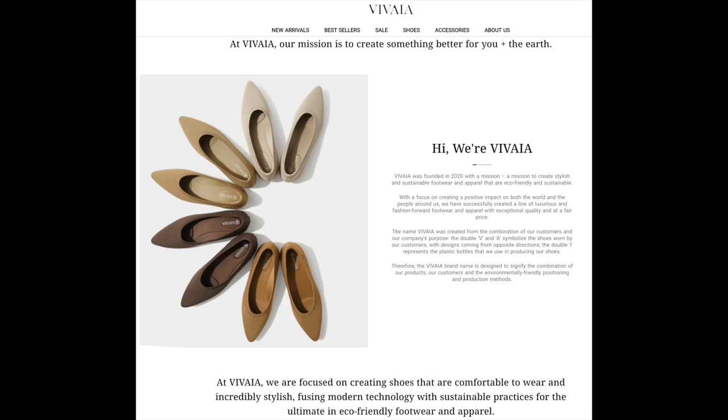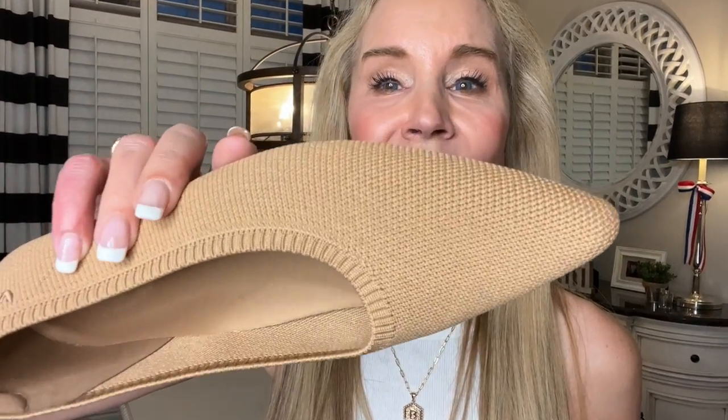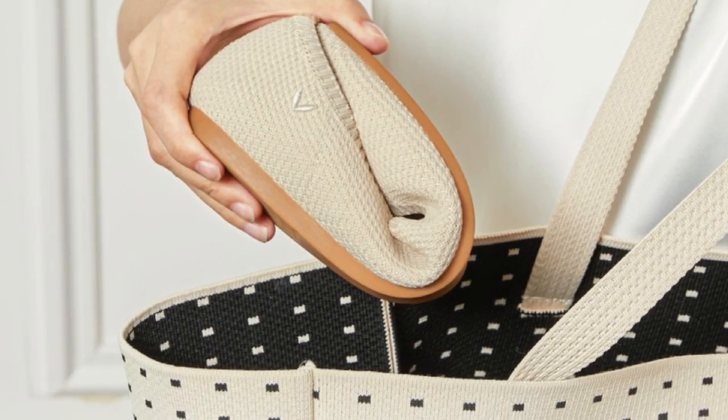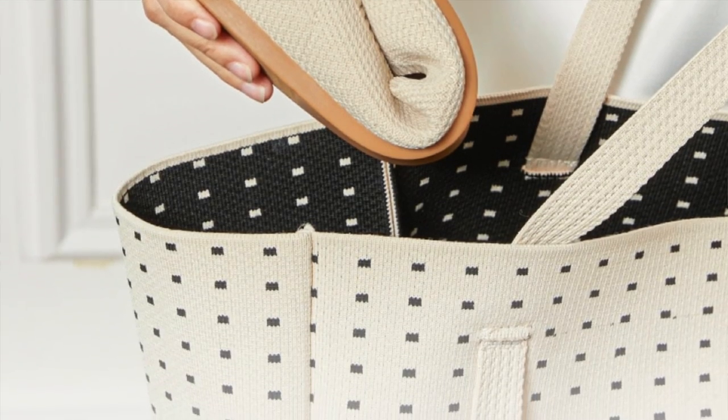Vivaya was founded in 2020 with the mission of providing eco-friendly, sustainable footwear that is super comfortable and very rich and elegant looking. All of their shoes are made of fabric — the texture is very beautiful on each shoe. Not only are they good looking and super comfortable, you can actually wash them in your washing machine. They're also very portable shoes — easy to take with you, stow in a tote, and even fold up and put in a suitcase.